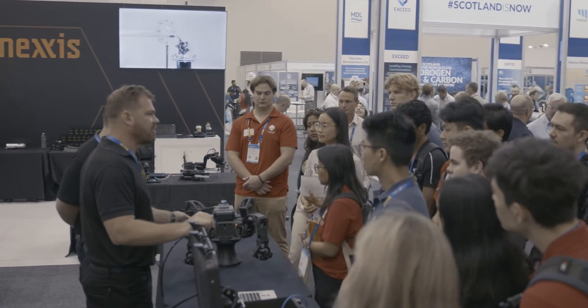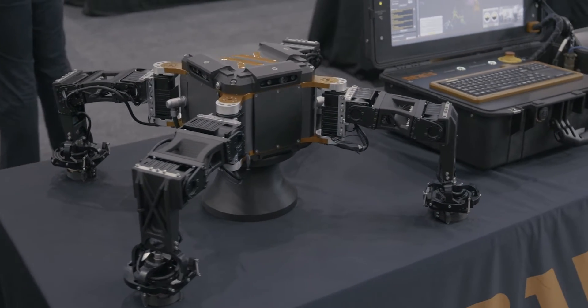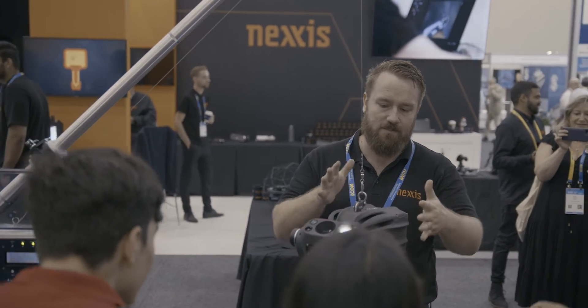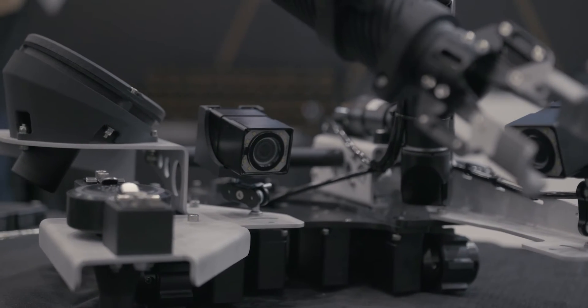I'm really proud of the team to be able to build and design a custom system. What underpins everything that we do is the architecture that sits behind it to create a Lego structure of modular components that can be plugged together to create custom solutions for industry of all types.